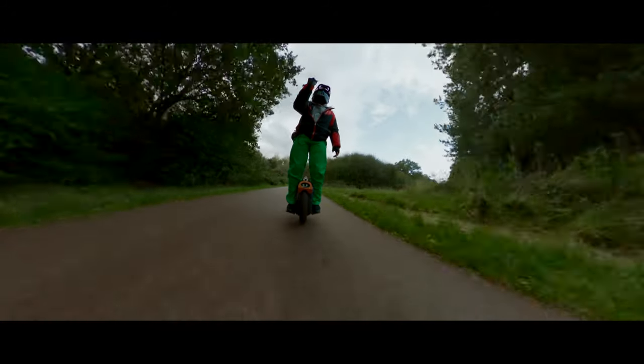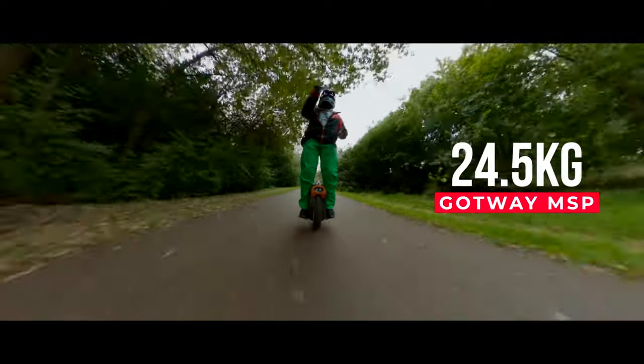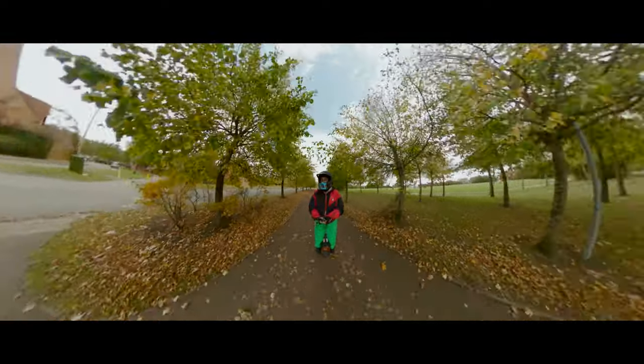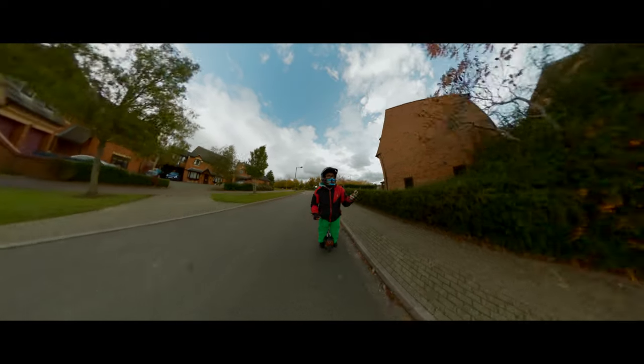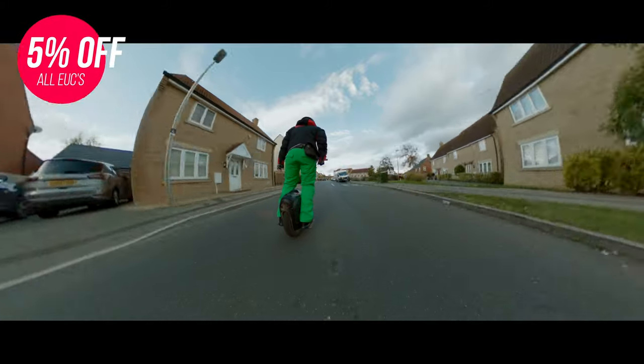When we talk about portability going upstairs, right now I'm on the MSP and this wheel weighs 24.5 kilos. When we talk about the Gothway or the Begode RS, we are talking about 27 kilos — 2.5 kilos more — and I believe that is because of the halo motor.